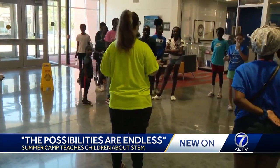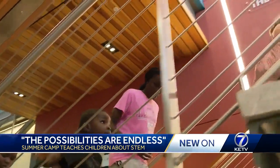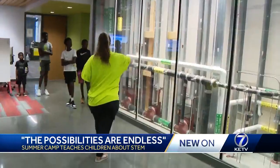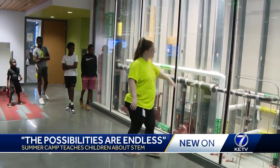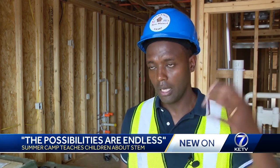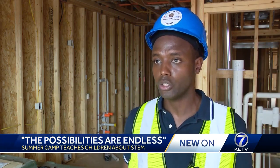Each week the campers took on a new challenge, getting firsthand knowledge from local experts in the construction and architecture fields. You build a house, you power it by using solar panels to bring electricity into the house. You use that solar panel to power a pump to take water into a tank and distribute it to the community.